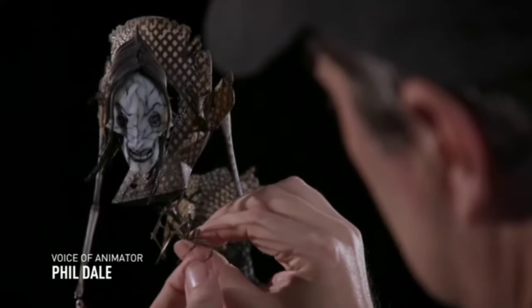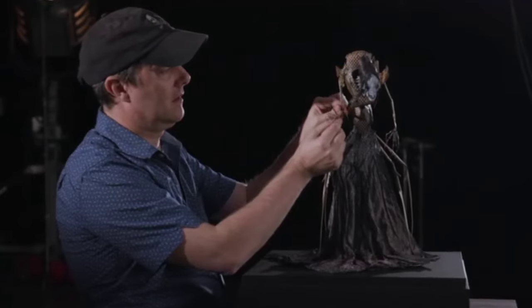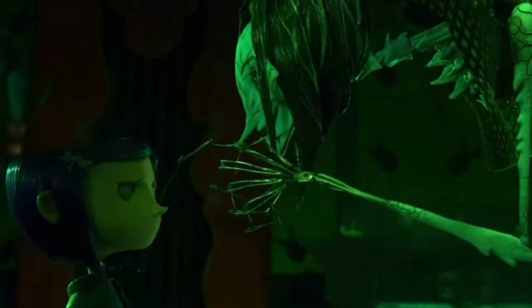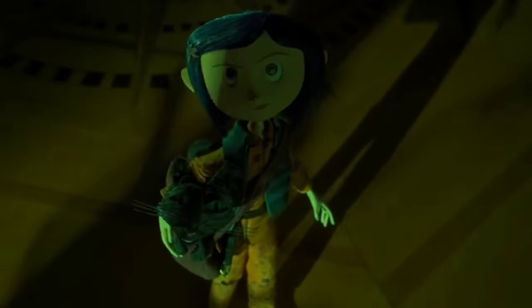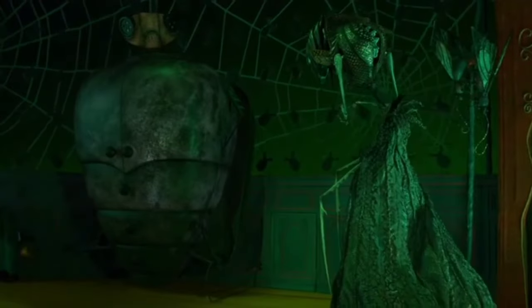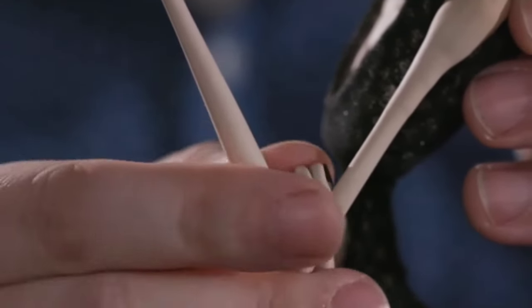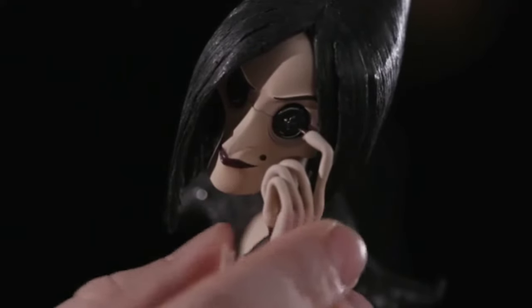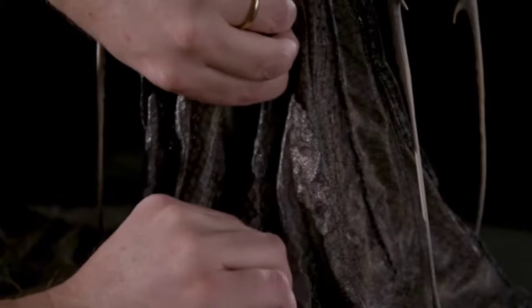What was interesting about the Beldam character is she loses all vestiges of her human self and becomes this monstrous spider. From her point of view, her life depends on getting Coraline to stay in the other world. She was basically an armature, and the fact that she had four legs and two arms made it difficult because she didn't have feet — they just ended in spikes. So we had to come up with a way of tying her down to the set so that the feet would stay planted when she moved. Sometimes the puppet would do exactly what you're asking for, but with the Beldam, every time you touched it, it was moving in ways you didn't want, so it becomes a fight to get it animated the way you want.